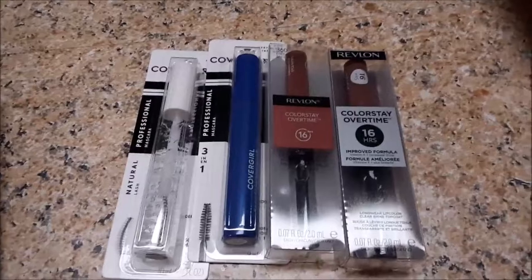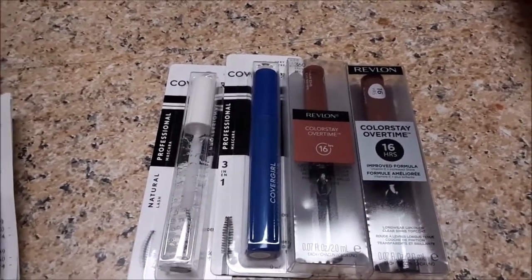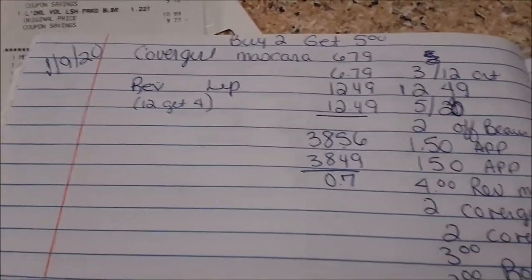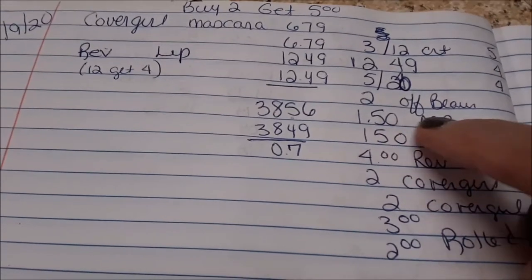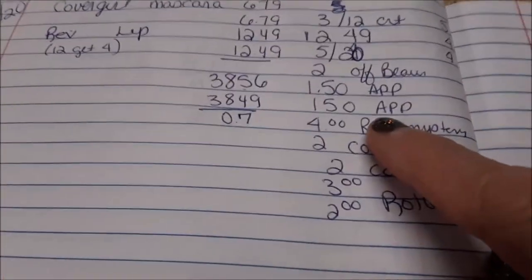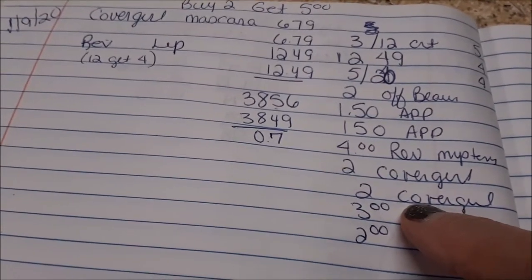Transaction number one: I did the CoverGirl deal and the Revlon deal. CoverGirl is buy two, get a $5 Extra Care Buck, and L'Oreal is spend $12, get $4. There was a buy one get one in this week's paper. The math: $7.49, $6.79 for the CoverGirls, $12.49. I had a $3 off $12 CRT, the BOGO was $12.49, a $5 off $20 Revlon, a $2 off beauty, and a $1.50 and $1.50 from the app for the CoverGirl mascaras — I was expecting one, not two. There was a $4 mystery coupon, a $2 manufacturer's and a $2 manufacturer's on the CoverGirl.